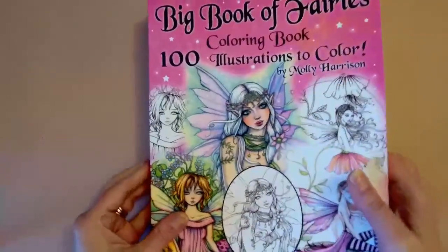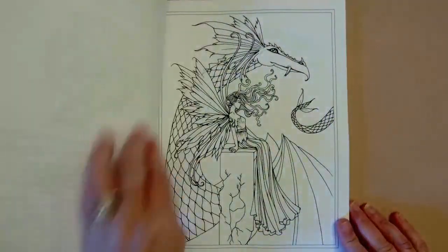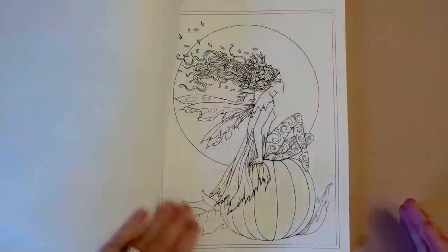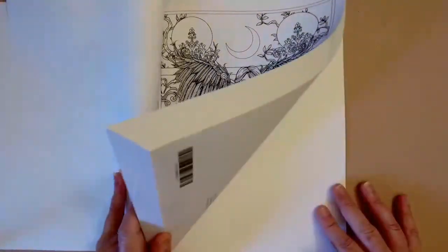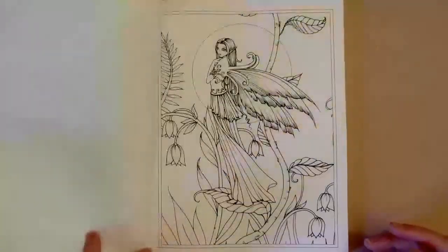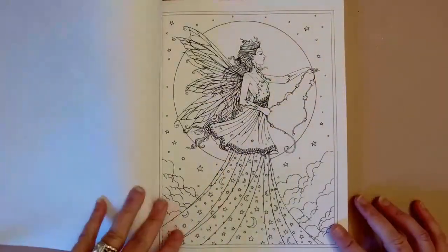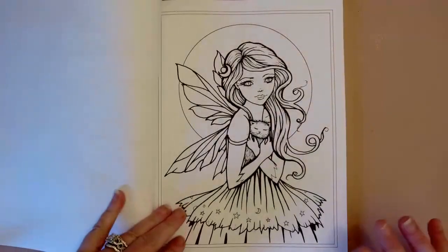We'll try to flip through relatively quickly because it is 100 images per book. Her paper does seem toothy — these are Amazon printed books and the paper feels maybe a little thicker than some Amazon books. I can say from coloring in the grayscale that the tooth caused me no issues with my markers, which is great, and it would probably be really good for colored pencils too.